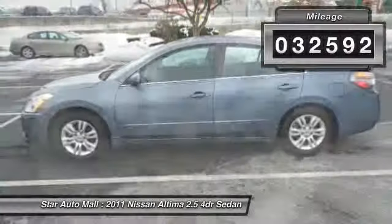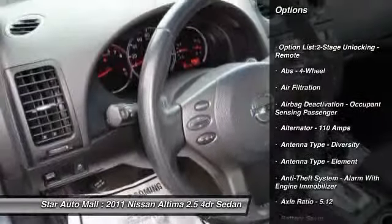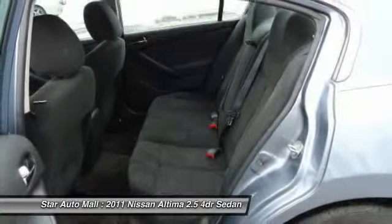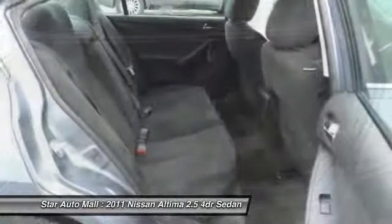Here are some of this vehicle's great options: traction control, stability control, front air conditioning, cruise control, trip computer, child safety locks, cargo area light, tachometer, and battery saver.